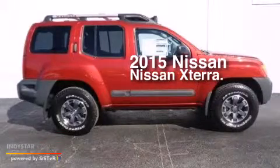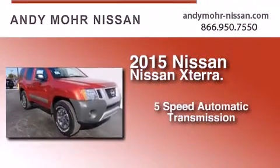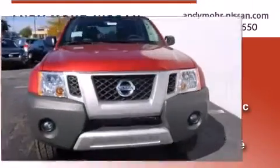This is a brand new 2015 Nissan Xterra. This SUV has a 5-speed automatic transmission, a 4.0-liter V6, and the added capability of 4-wheel drive.